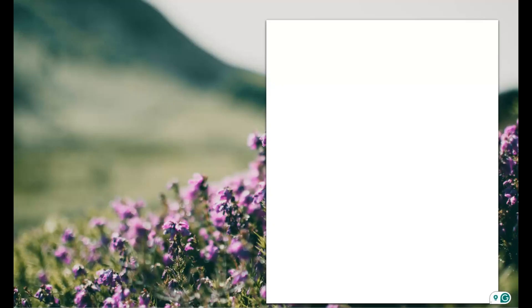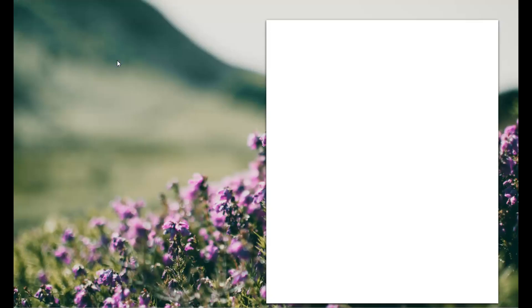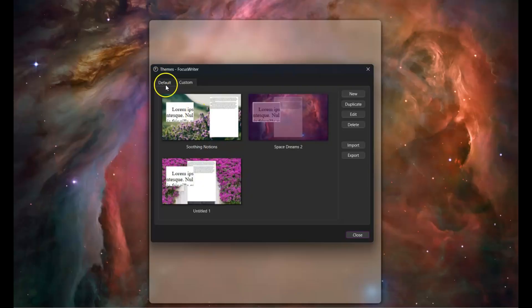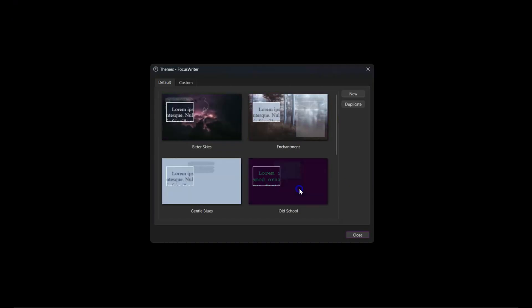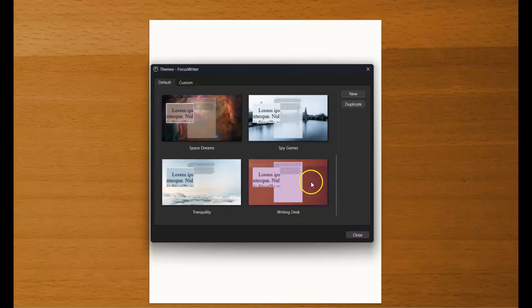You can actually customize the background with a theme. I'm going to click up top where it says Settings and go to Themes. It pulls up a few different themes. The one I initially had was this one — I love the whole space and galaxy-ish vibes. If you click on Default, there are several others to choose from, like Space Dreams, and one with clouds that looks like a table.